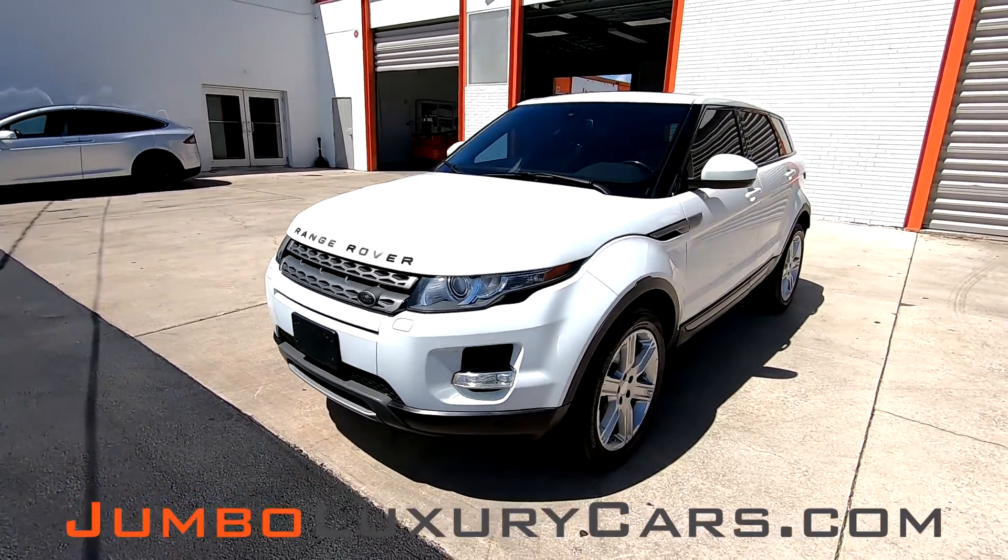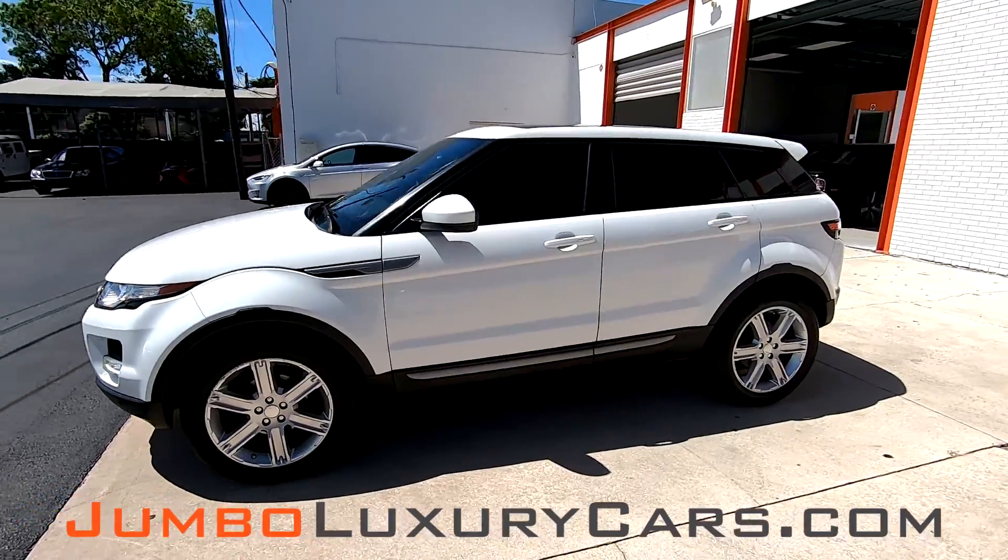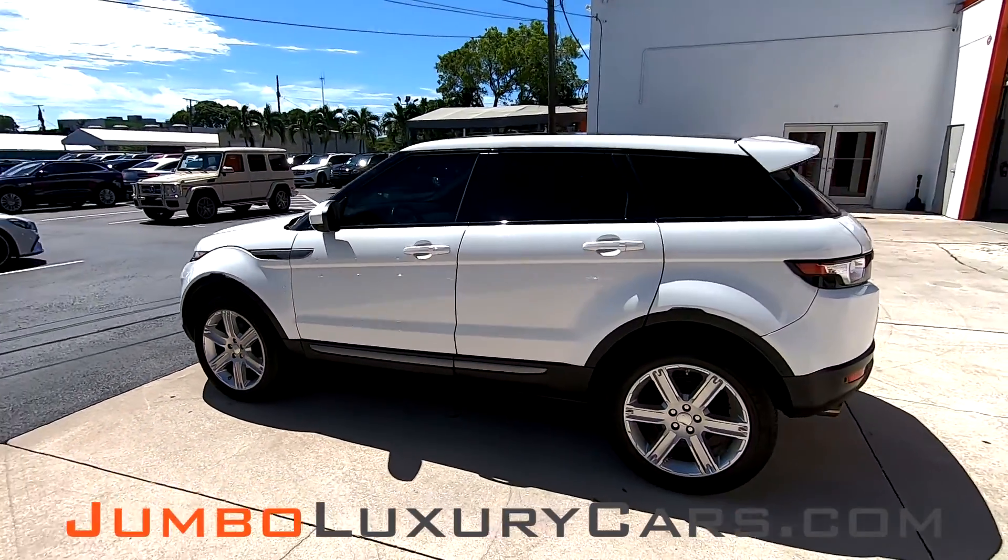Dear future customer, welcome to Jumbo Luxury Cars. Here is your 2014 Land Rover Range Rover Evoque, stock number 71868.